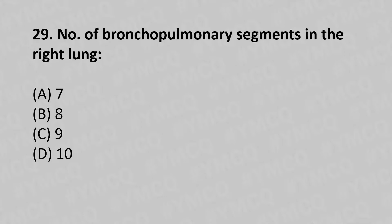29th question: Number of bronchopulmonary segments in the right lung — option A: 7, option B: 8, option C: 9, option D: 10. The answer is option D, 10.